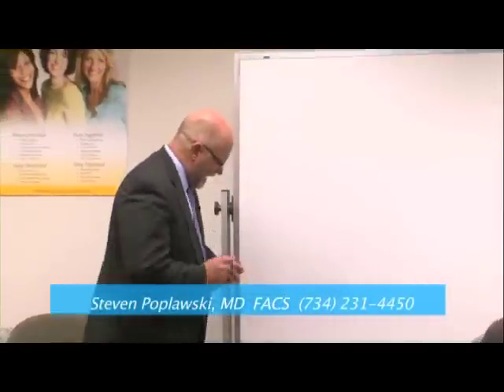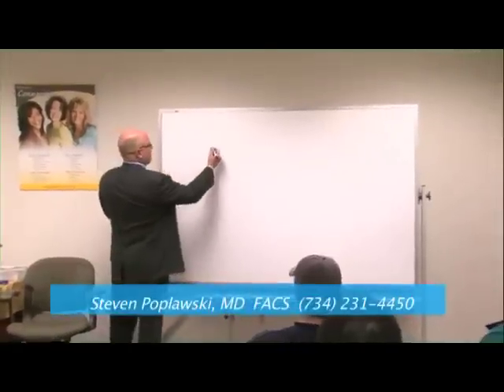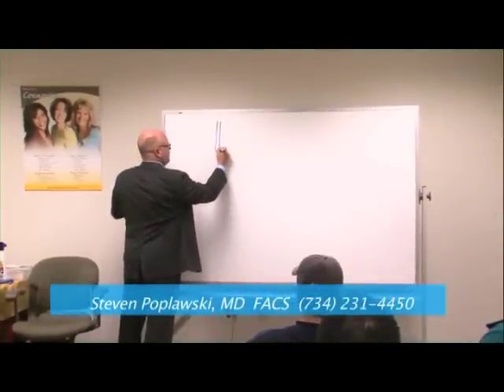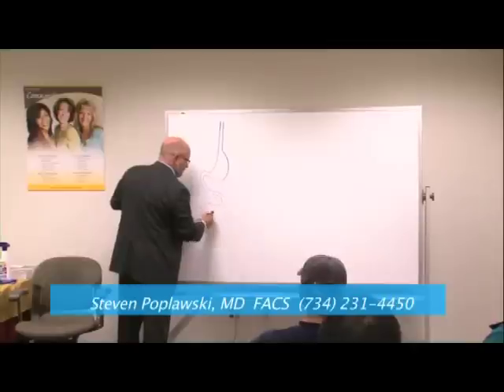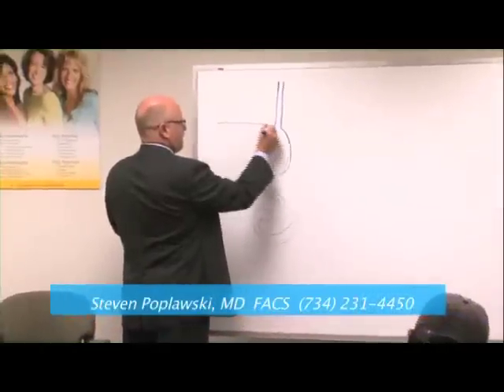Let's start out with the gastric bypass first because it explains a lot of anatomy and physiology. Your esophagus, your swallowing tube, starts in the back of your throat, goes through your chest, and when it gets into the belly it expands and becomes a stomach. Then it gets small again and becomes a small intestine. There's about 16 to 20 feet of small intestine all coiled up in there. Your liver's on the right side.